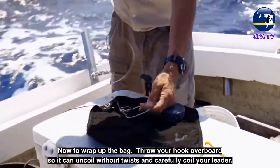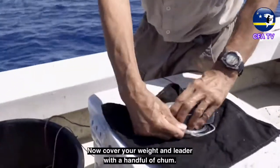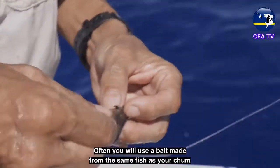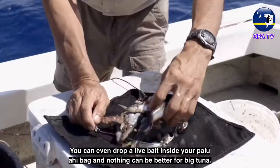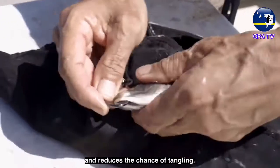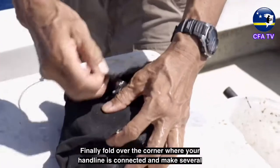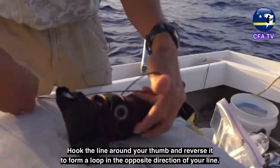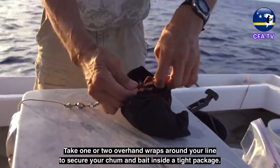Now to wrap up the bag: throw your hook overboard so that it can uncoil without twists and carefully coil your leader. Place the leader coil underneath your weight in the center of the bag. Cover the weight and leader with a handful of chum. Your bait can be any whole or cut baitfish, squid, or slab of cut bait from tuna or other fish — you can even drop a live bait inside a palu ahi bag, and nothing can be better for big tuna. Carefully hook your bait, fold over the bottom corner, and place your hooked bait there to separate it from your leader and reduce tangling. Fold over the two side corners, then fold over the corner where your handline is connected and make several wraps around the entire package. Hook the line around your thumb and reverse it to form a loop, then take one or two overhand wraps around your line to secure the chum and bait inside a tight package.